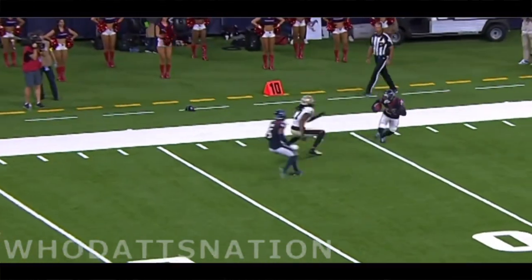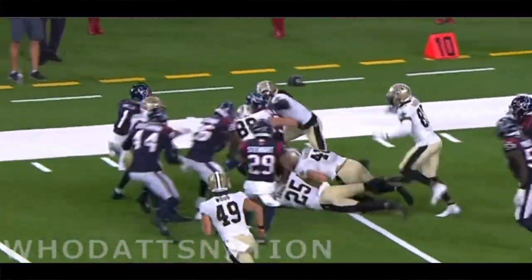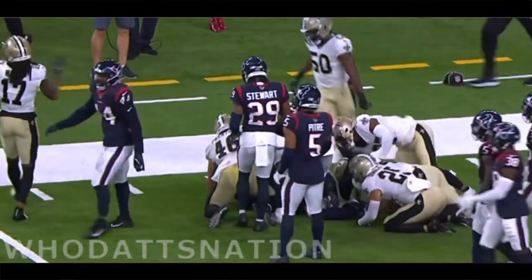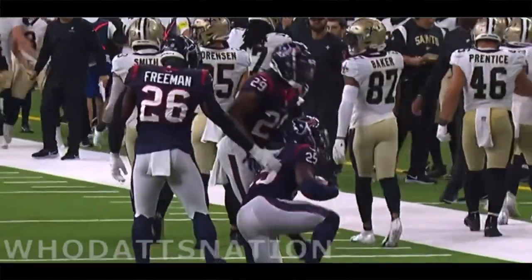King on the sideline tiptoeing around at the 10-yard line, trying to get some positive yardage, which he does. That's a really solid return by Desmond King in dire circumstances after the 54-yard punt.